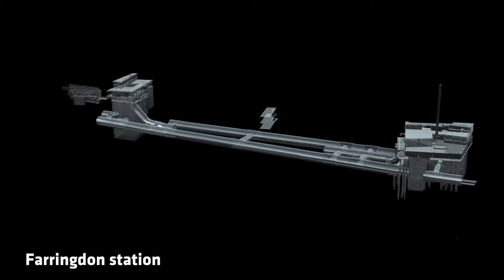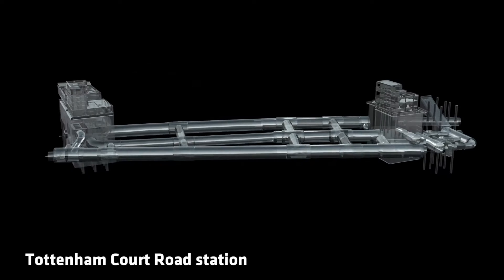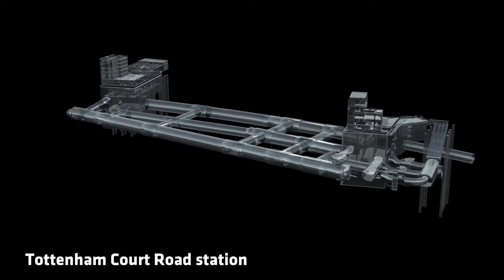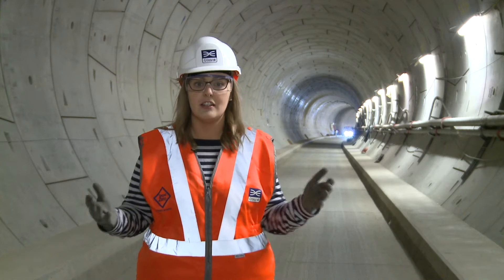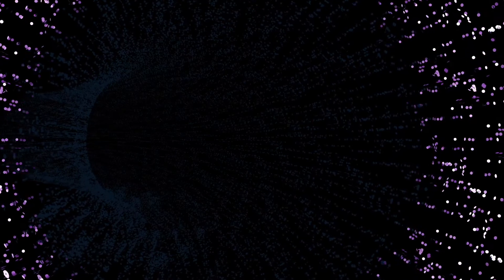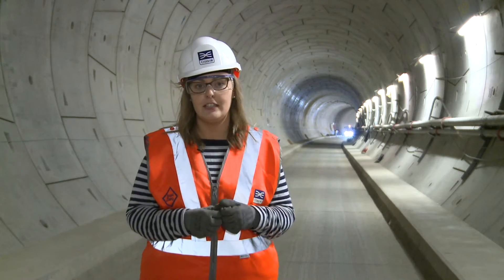If you know London, Farringdon Station is behind me and Tottenham Court Road Station in front of me. The first thing to notice about these tunnels is that they have a circular cross section, and there's a reason for that. Circles are very stable in construction — it allows the weight of the many tons of rock and soil above our heads right now to be evenly distributed around the tunnels, making it really sturdy.